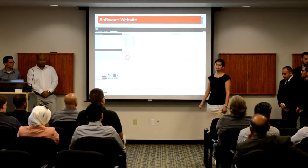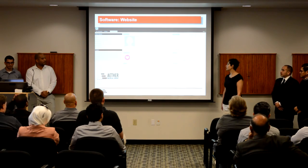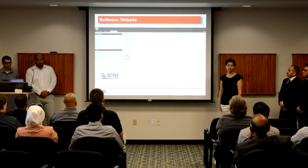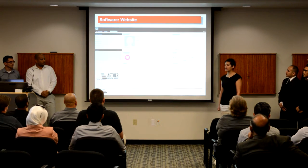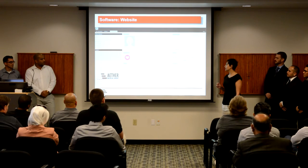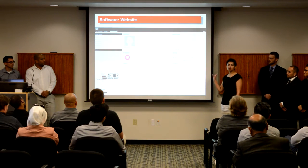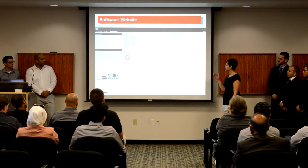Good morning, everyone. My name is Dalal. I'm going to go over our website. Our website consists of three parts. The first part, on the left side, is where we have our patients listed. Patients are uploaded automatically from our cloud. The physician is able to navigate through that list and easily choose a patient. Once selected, that takes us to the middle part of our website — the patient information section — which contains a detailed description including names, address, gender, date of birth, et cetera.